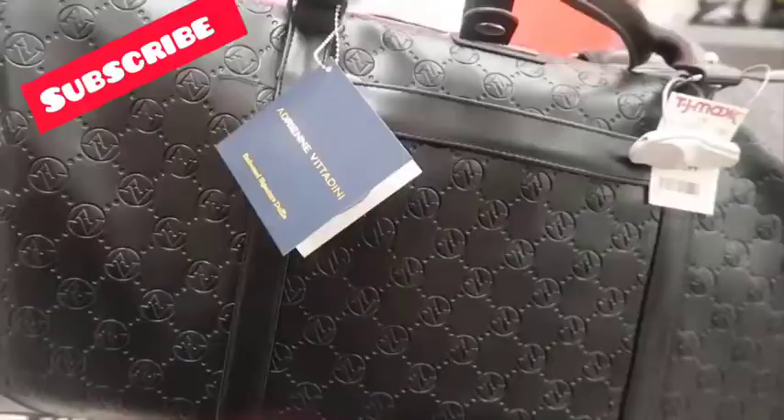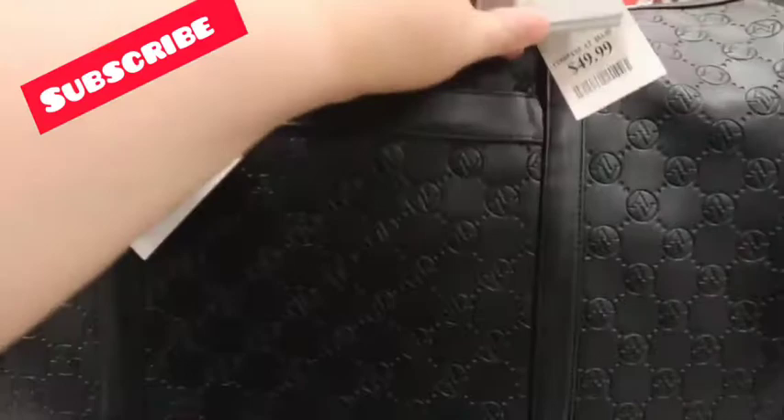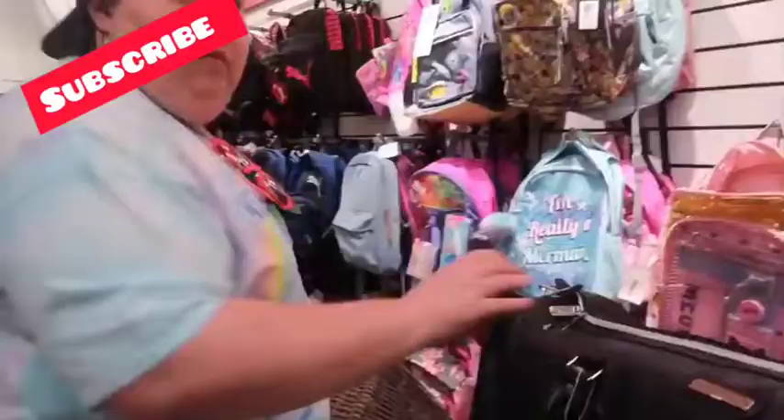I decided not to get the Michael Kors purse because I don't really need one. But what I do need is a duffel bag — this was originally $83 and it's only $50 here, and it's super cute. The one I got from Walmart recently I don't really like, but this one I love. It's totally me.